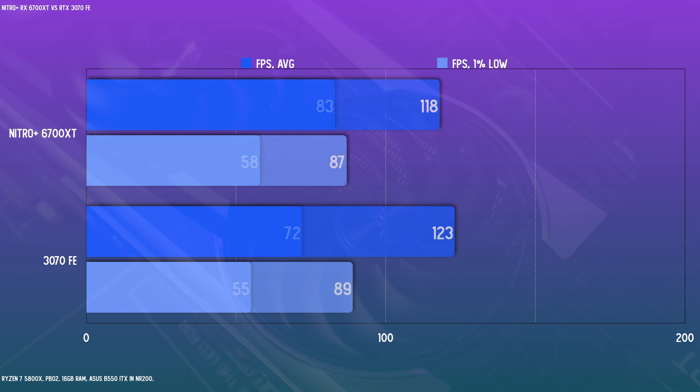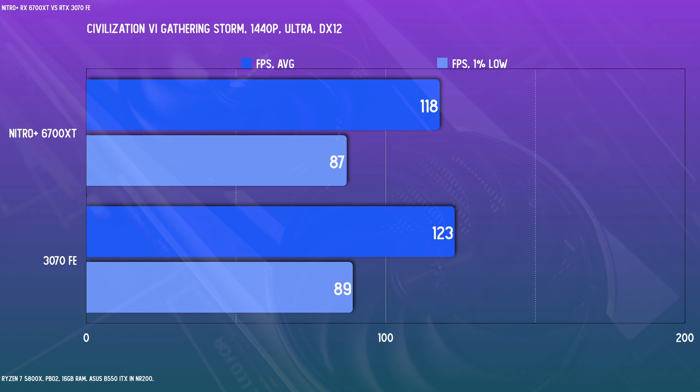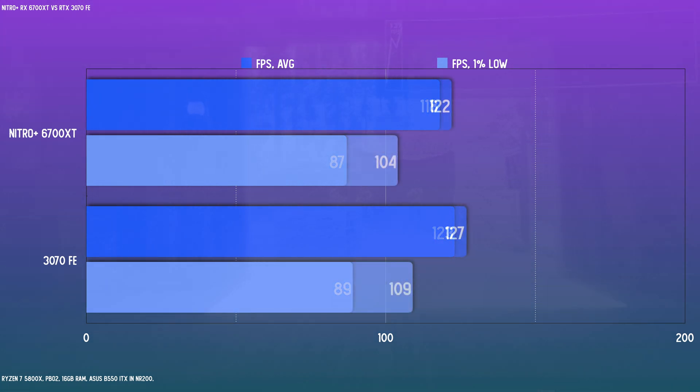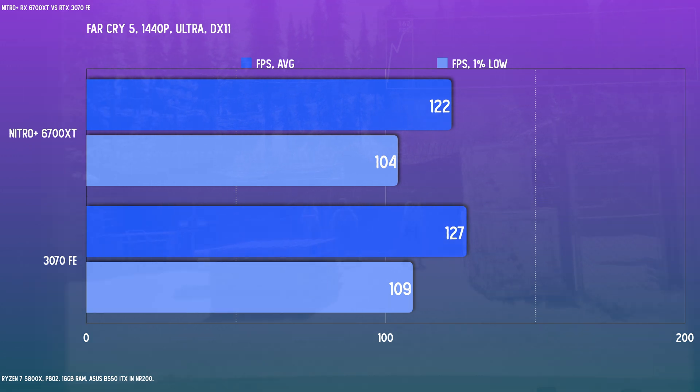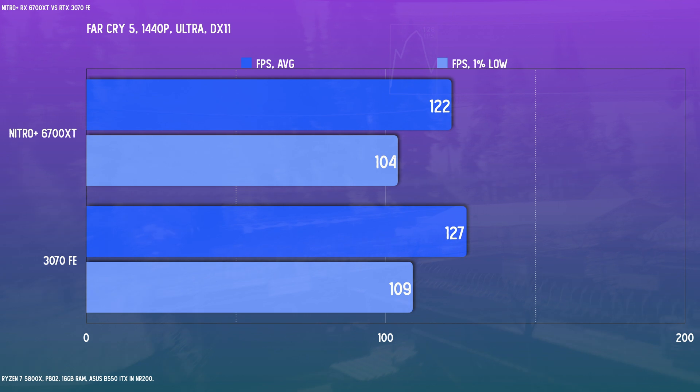Civilization 6: Gathering Storm shows a small gap between the two cards. It's probably not a title you'd notice any difference in, but it's there. Far Cry 5 shows roughly that same gap — it's an older title, not a big gap. Certainly the Nitro Plus card is nipping at the heels of the 3070 here.